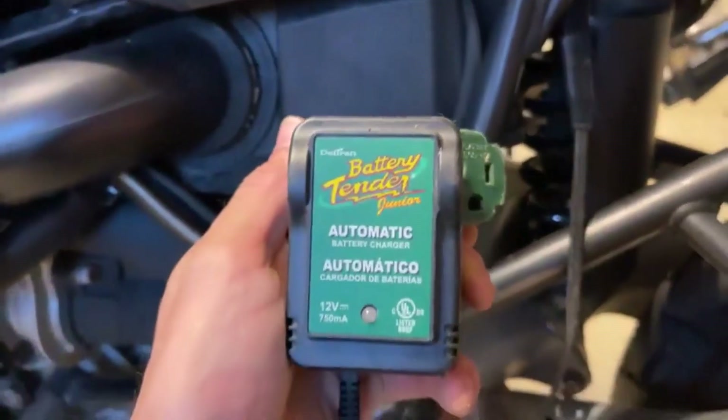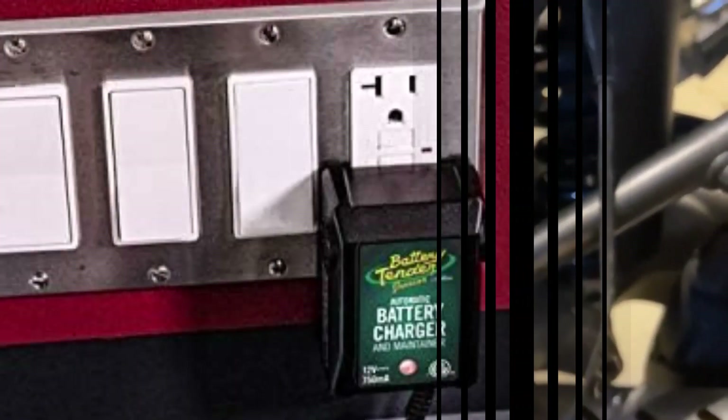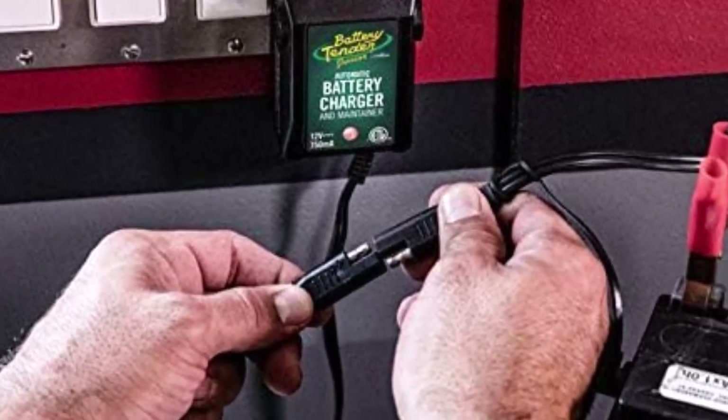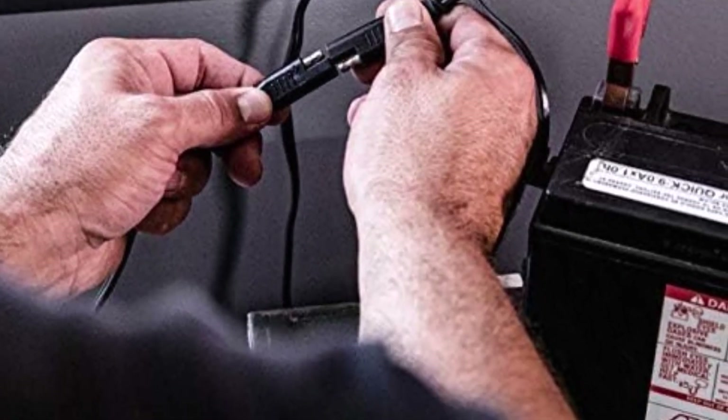What we like about it: compact and portable design for easy transportation, smart technology that prevents overcharging, and simple user-friendly operation. What we don't like: it may take longer to charge larger batteries.